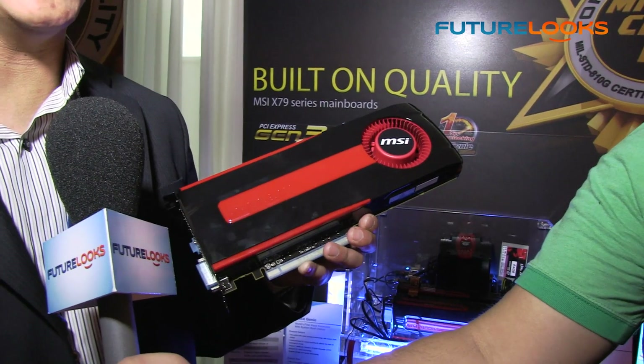That's actually a very big jump in terms of performance, which is impressive because the reference card is only 925 megahertz. That's a good percentage increase in overclock. As far as availability and pricing, the MSRP should be $549.99 US at retail.